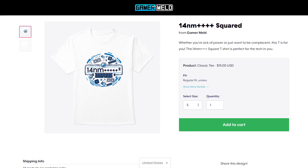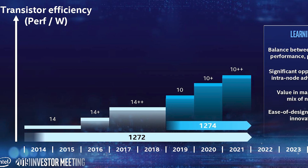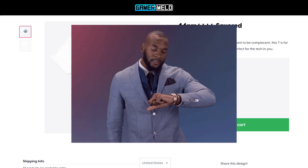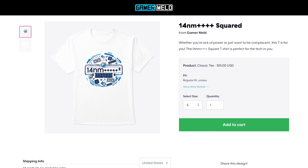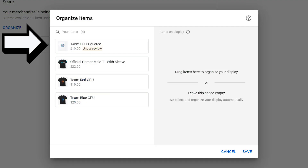Make sure to pick up the new 14 nanometer plus plus plus squared t-shirt before Intel moves their desktop chips to 10 nanometers — so you've only got like 5 years. Make sure to pick one up by visiting the link in the description before they're gone, especially since YouTube is apparently reviewing it, so who knows what could happen.